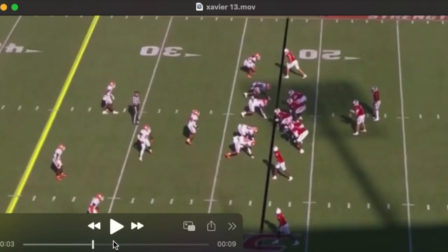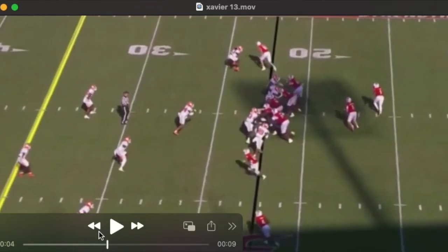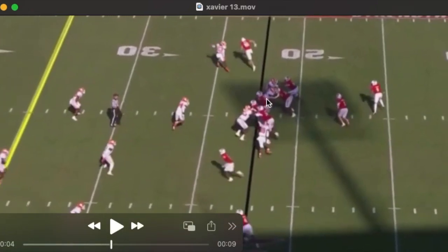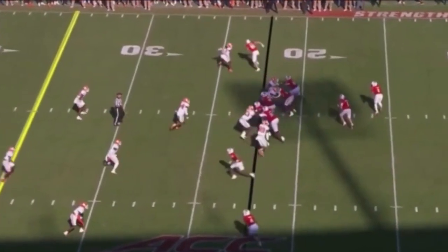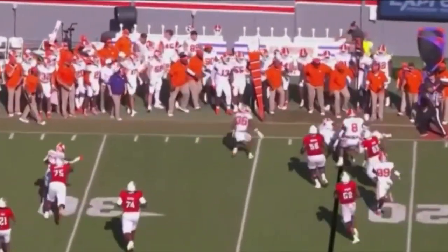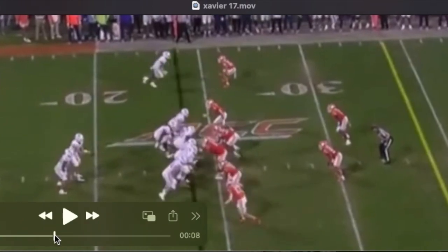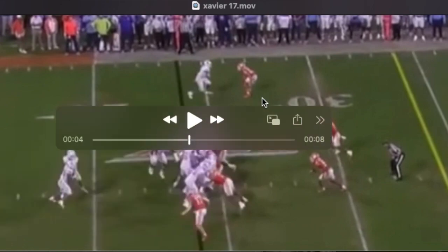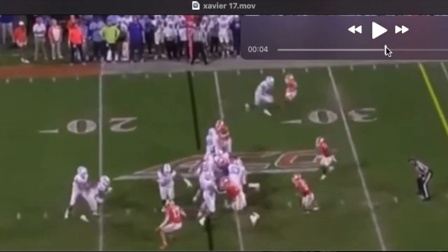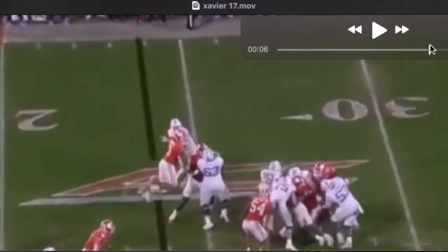Five technique, top of the screen — a good example of his play recognition and reading of the backfield action, as well as his ability to spin out of a block and chase down the ball carrier. This guy really looks the part of a typical 3-4 outside linebacker. He lunges a bit here off the ball, but once again finds the football, reads the action, locks out his arms against a bigger tackle, gets off the block, and gets in on the tackle.